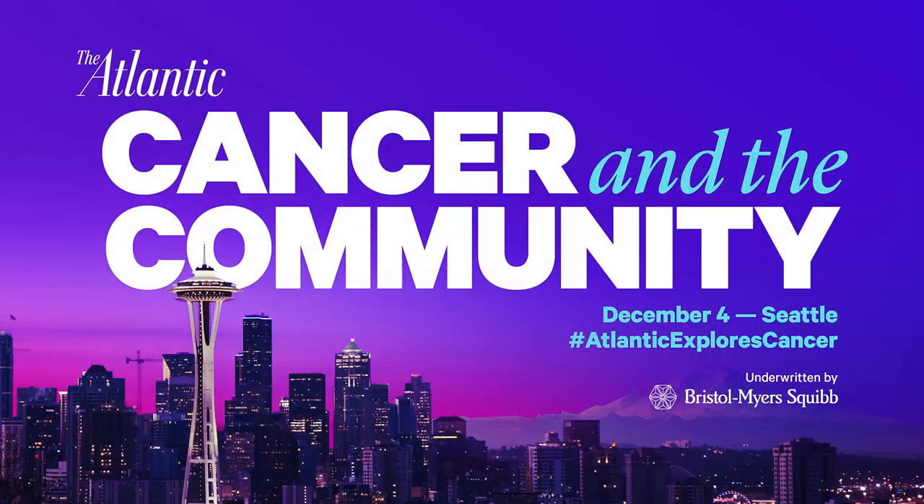I believe we will be able to turn cancer into a chronic but manageable disease. So we will probably die with cancer rather than die of cancer. I think that's a good place to end. Antonio Criminisi, thank you very, very much. Great discussion.